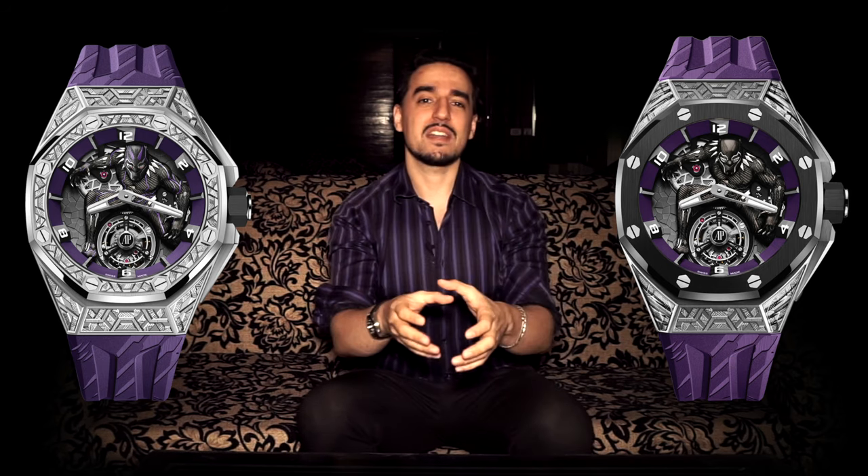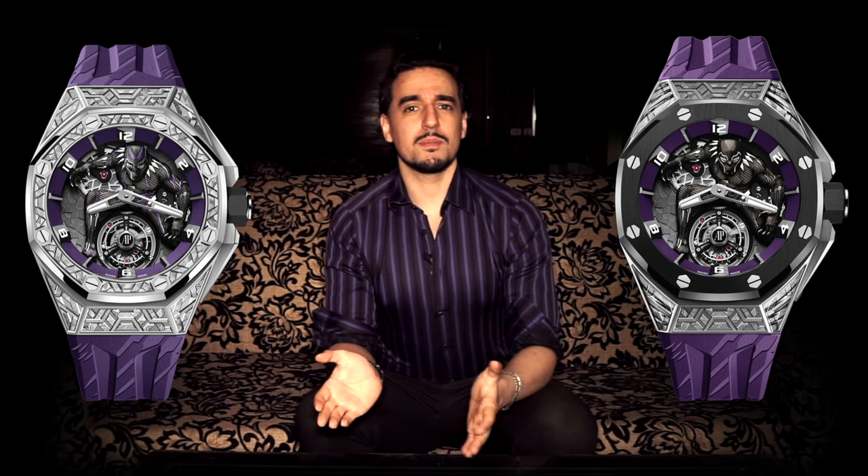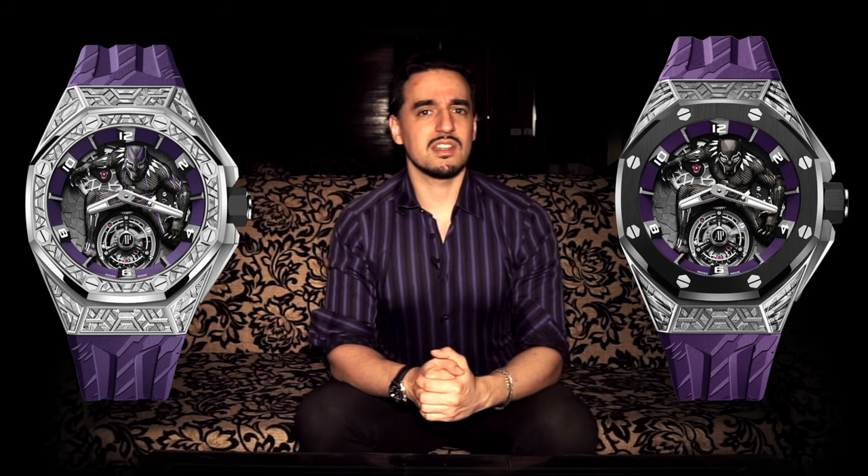The only real shortfall is that they didn't go all out on the standard piece — not many people know about the one-off auctioned piece if they weren't watching the original launch or charity auction. Still, this is a very on-brand move for AP and one I think will work out well. Being only 250 pieces, I highly doubt they'll have trouble finding 250 people with the means, the love for AP, and the love for Marvel or specifically Black Panther, which is one of the most popular MCU films.